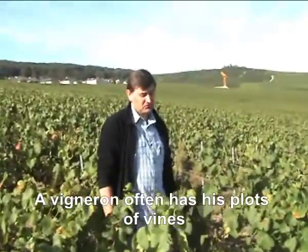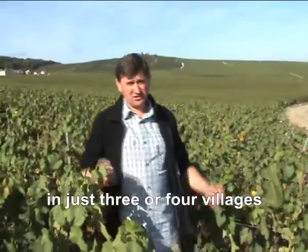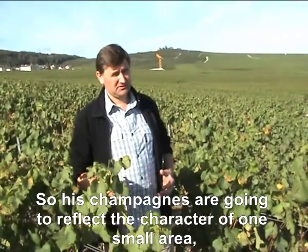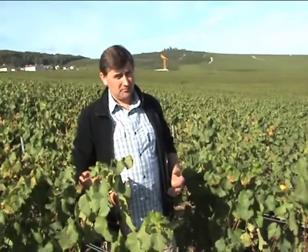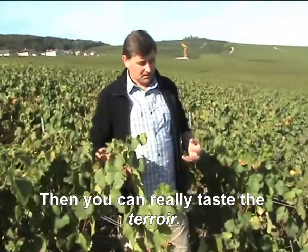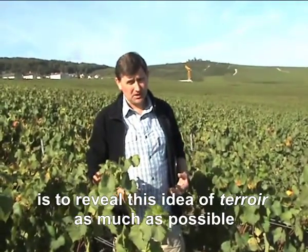A vigneron often has their parcels across three or four communes, which are often next to one another. And so these champagnes will be the expression of a region, or sometimes of a single village, and it could even be a single piece. And there, really, we go to the terroir. The philosophy that we try to maintain is to put this terroir to the forefront as much as possible.